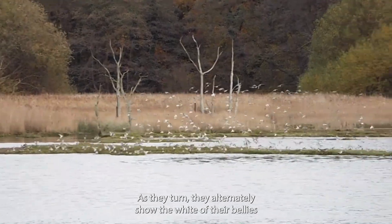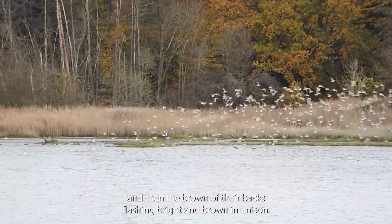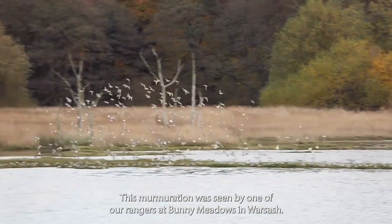As they turn, they alternately show the white of their bellies and then the brown of their backs, flashing bright and brown in unison. This murmuration was seen by one of our rangers at Bunny Meadows in Warsash.